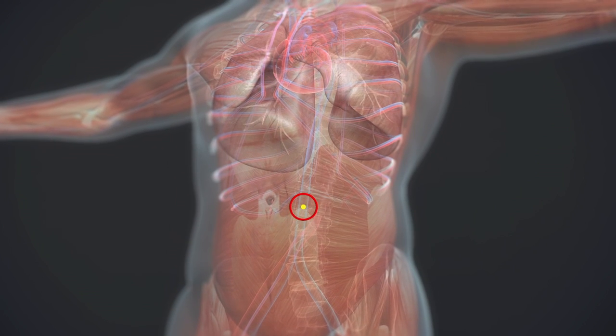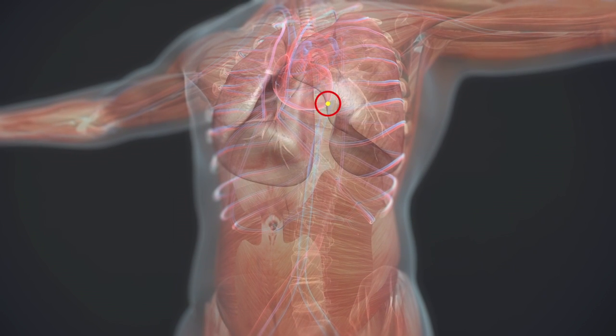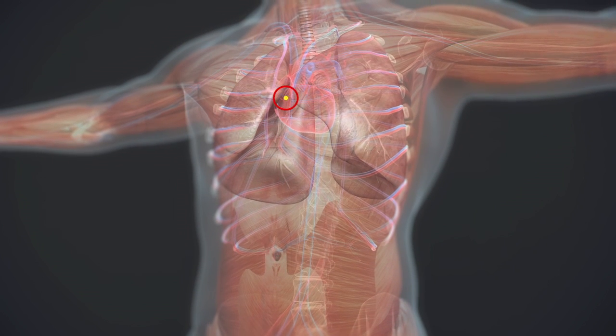A thrombus can detach and travel through the bloodstream toward other organs such as the lungs or brain, producing a serious and potentially fatal complication called an embolism.